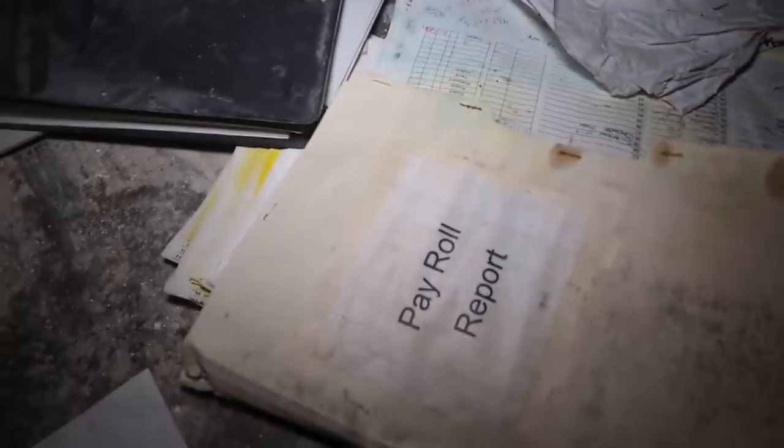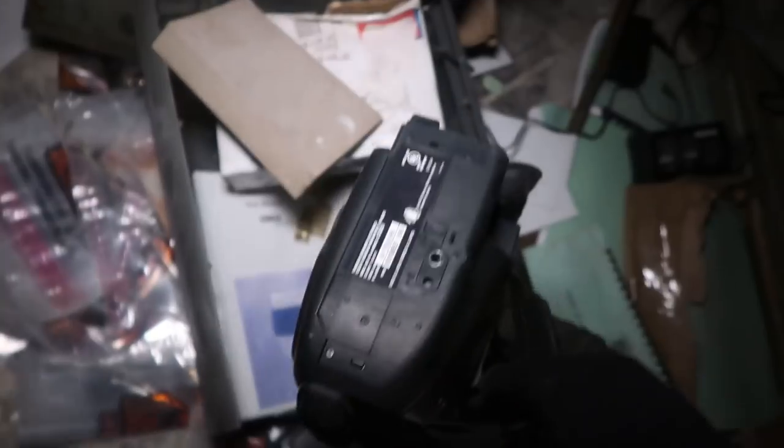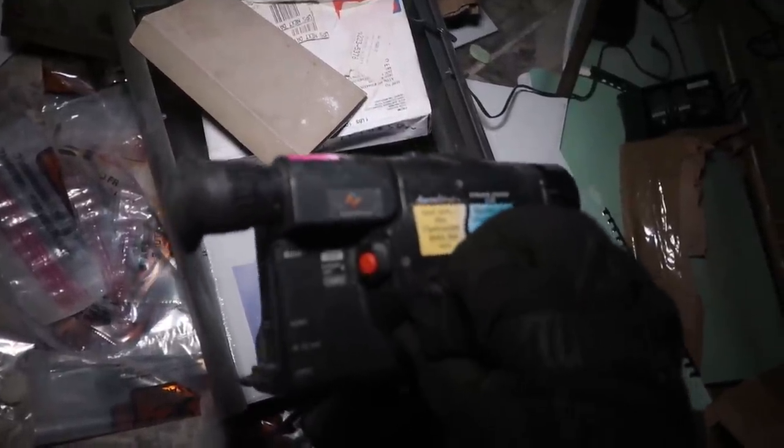A little bulletproof vest or something right there. Look at this, dude — the payroll report. Holy cow. This is nuts. Medium security report — all the different people's names. This is creepy that it's just sitting here, absolutely left behind. Look at this camcorder — the RCA auto shot. Look at this thing. Been years since I've even seen one of these — maybe since the 90s or the early 2000s.